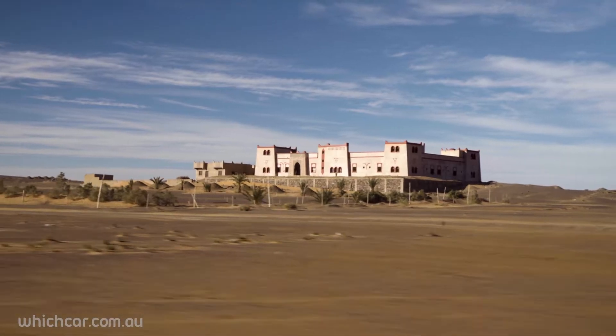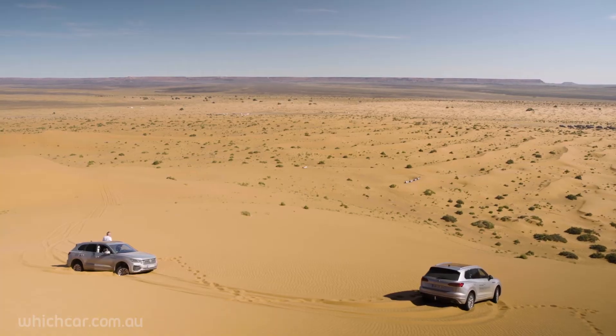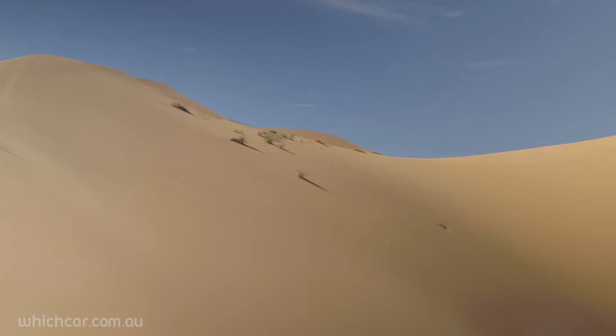Five days, multiple cities and a melting pot of terrains, just to see if the German giant could put its money where its mouth is. Our first stop: the largest sand dunes in the Sahara.